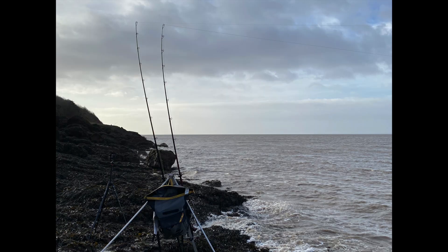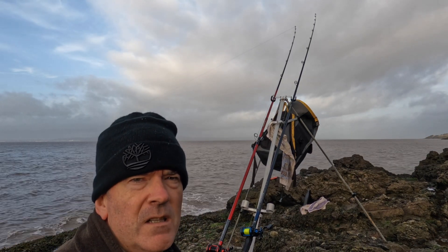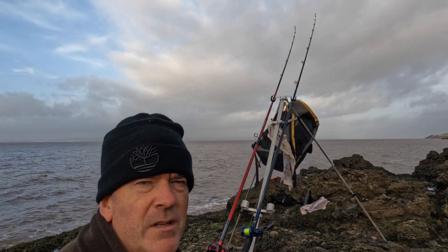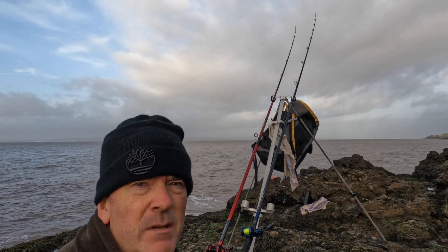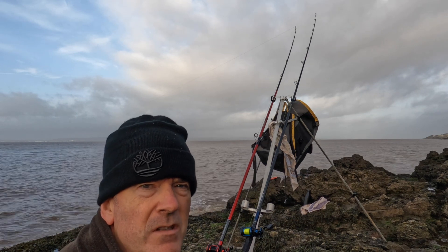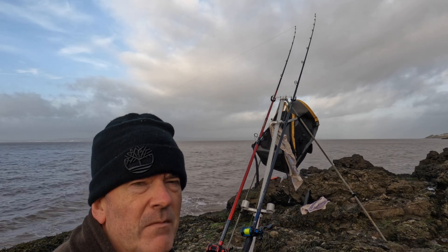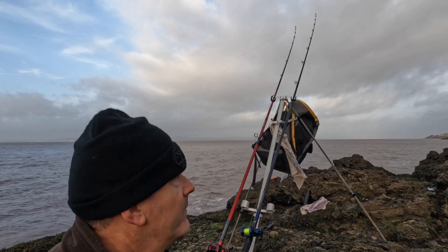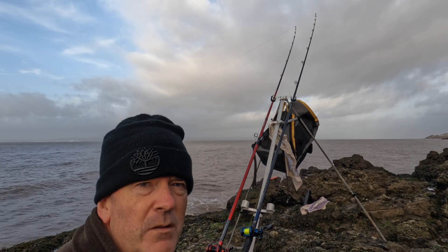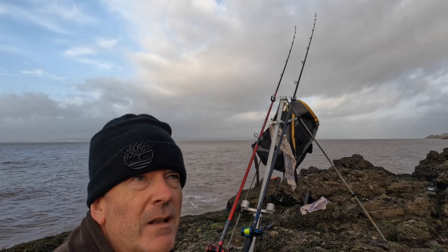Bloody crabs! The most interesting thing so far has basically been my sandwich box and the sandwiches I had for lunch because the fishing remains very quiet with no bites. Baits not touched — I had one crab which somehow managed to swallow a load of bait elastic, so it wasn't actually attached to the bait, just hanging by a bit of bait elastic.